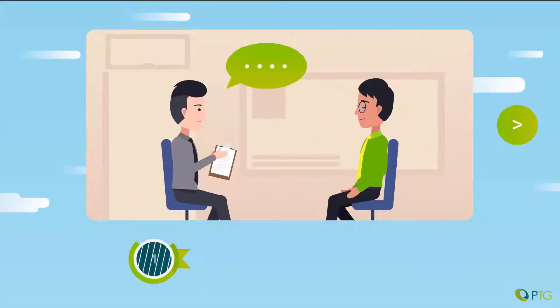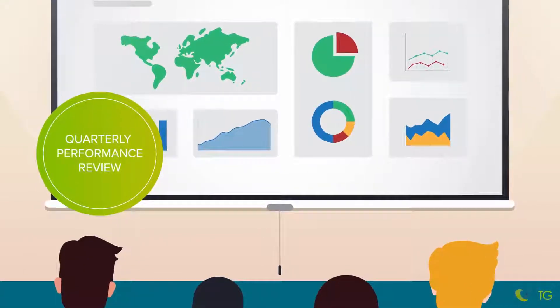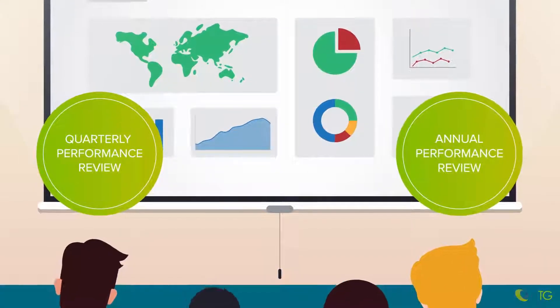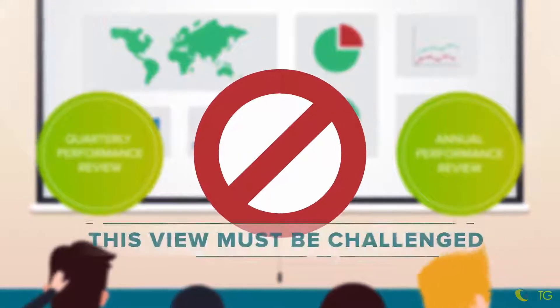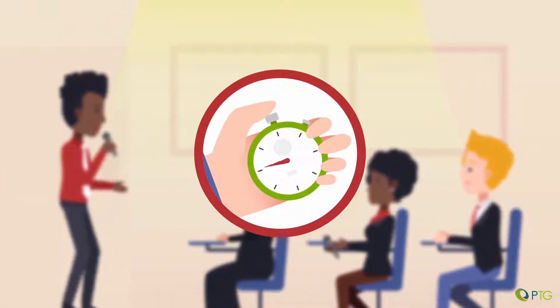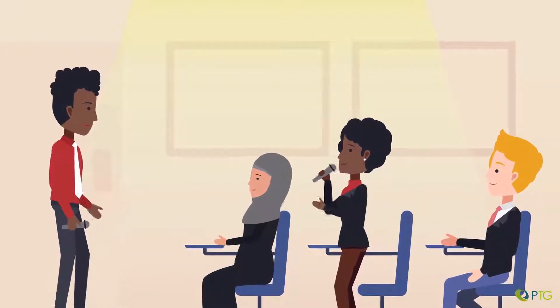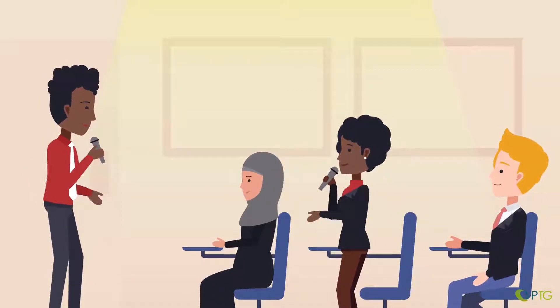Driver 1: Performance management is a continuous conversation. Traditional performance management approaches propose quarterly or annual appraisal of the inputs of employees — this view must be challenged. Feedback must take place in real time, all the time. Through coaching, two-way communication and real-time feedback, the individual is guided towards maximized performance.